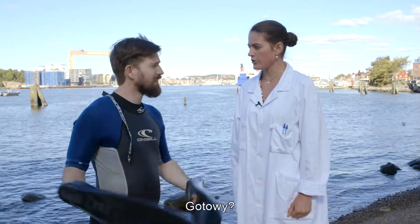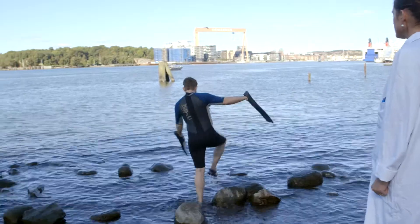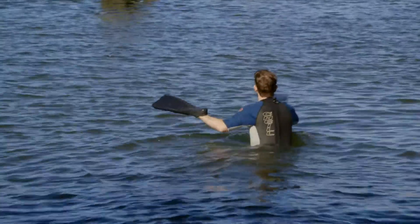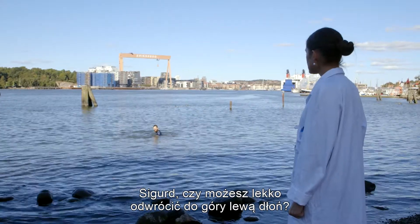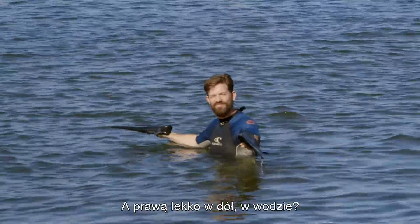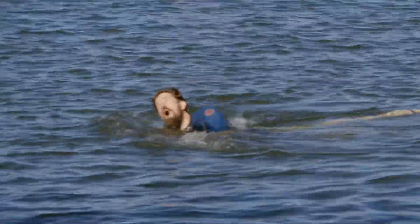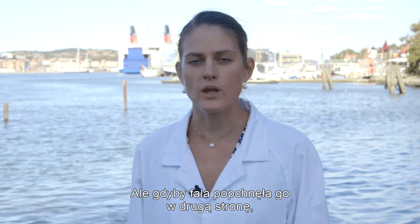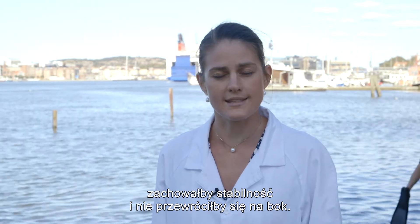Are you ready? In you go! Okay, Igor. Can you please turn your left hand slightly up and your right hand slightly down in the water? And see? That destabilized him. But if there would have been a wave pushing him the other way, he would have remained stable and not toppled over on his side.